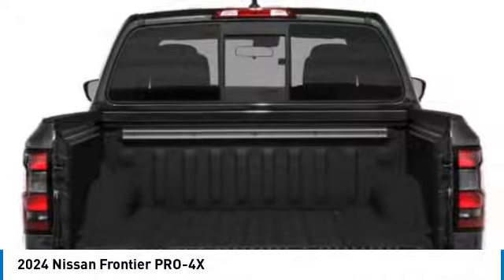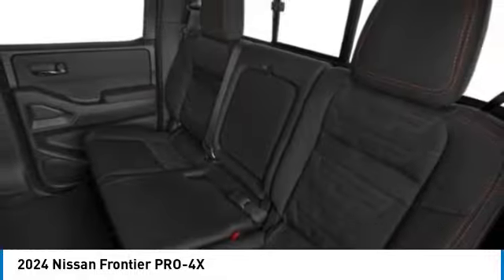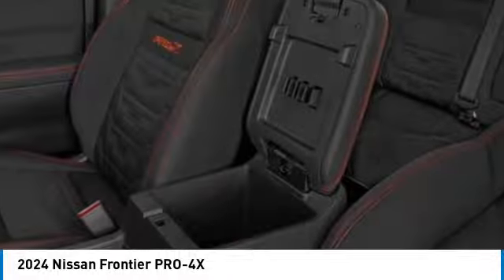Front all-terrain tires, rear all-terrain tires, four-wheel disc brakes. This beauty is sure to make you the talk of the neighborhood, so call or drop in for a test drive today.